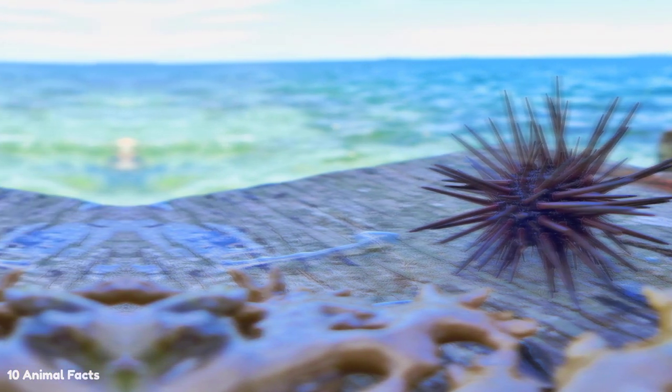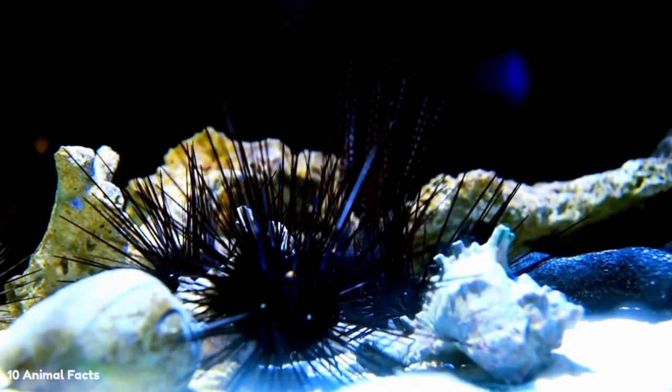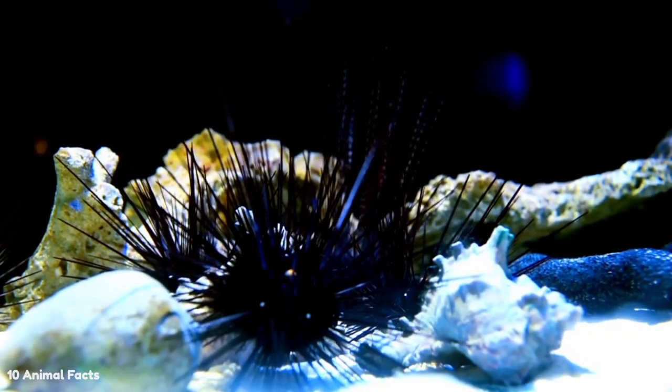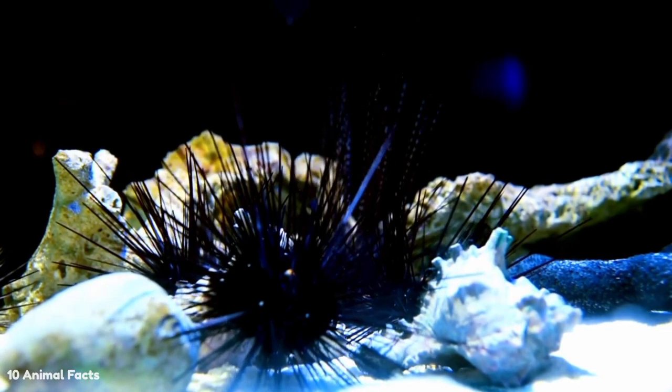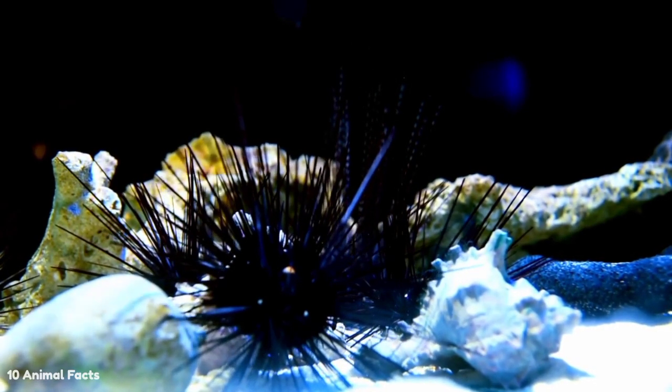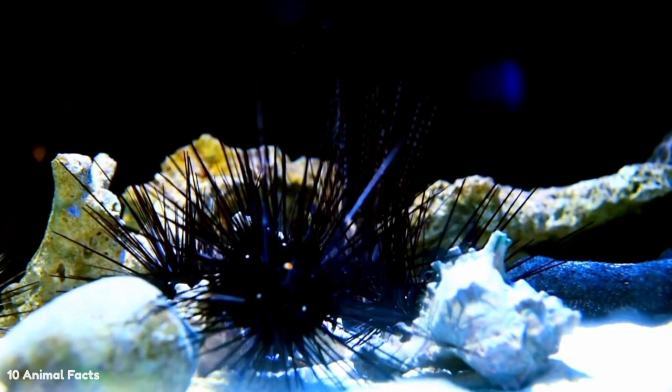Modern science knows about the existence of about 950 species of sea urchins in the world. Sea urchins live to a depth of 5 kilometers under the sea. Most sea urchins are about 7 centimeters in diameter. The largest sea urchins can be up to 36 centimeters in diameter, while the smallest are only about 3 centimeters long.